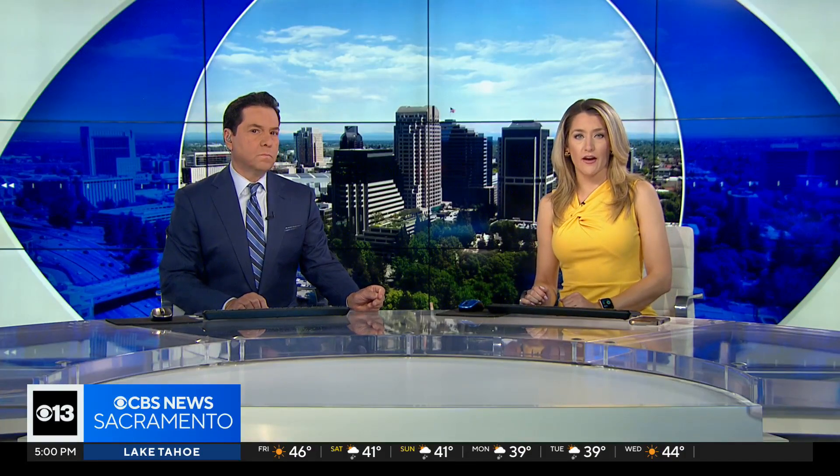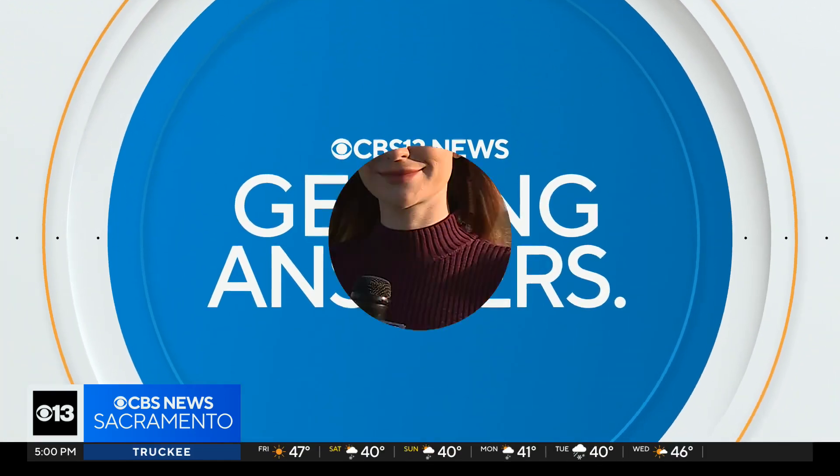Tonight, a high-tech survey of the state's groundwater is finally complete. It's the first time ever California has been able to fully measure and map it. CBS 13's Kayla Mulder is getting answers on why it's so important to understand what's underground.